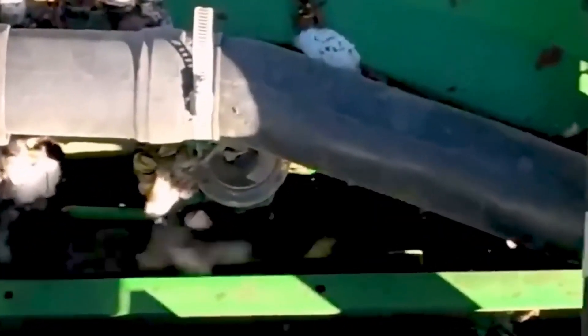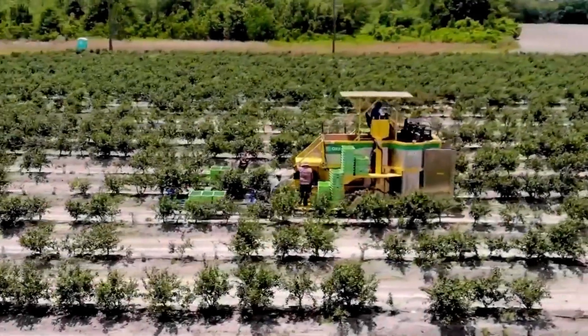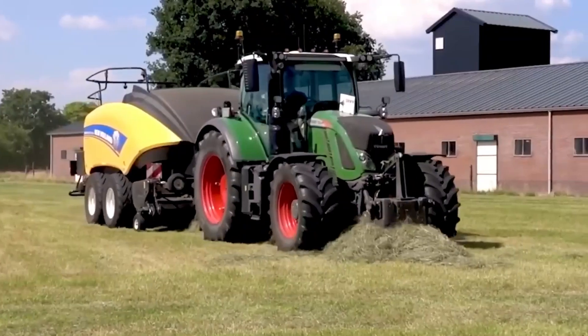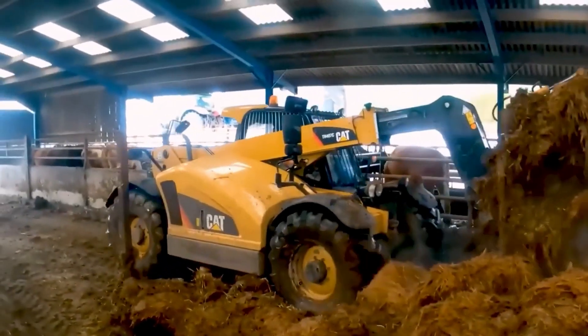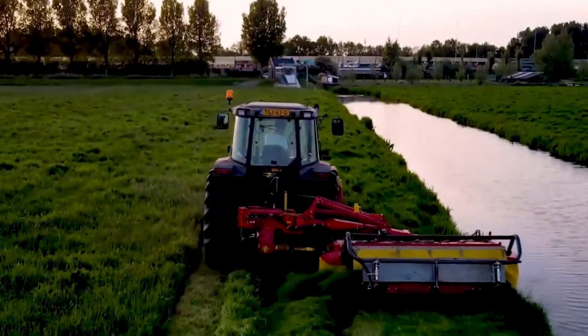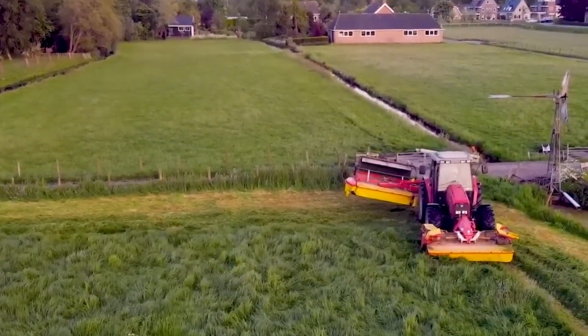When land is left fallow, or when cash crops are rotated out, protecting the soil from erosion by planting cover crops such as legumes or grasses is an important part of sustainable agriculture. Cover crops create a thick layer of vegetation that acts as a shield against the damaging effects of wind and rain on the top layer of soil. In addition to this, they improve the structure of the soil, cut down on drainage, and provide organic matter to the ground.